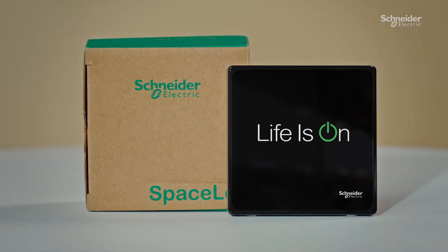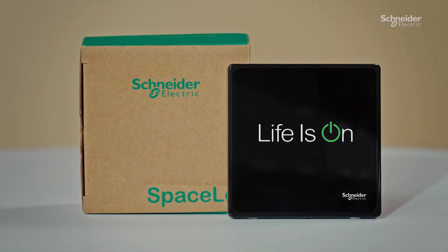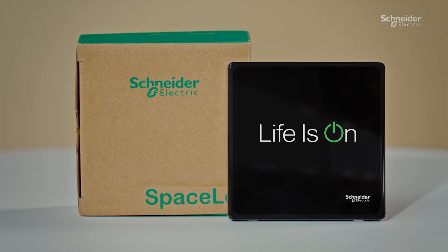The icing on the cake is that this SpaceLogic 4-inch touch unit is environmentally friendly. Just like the rest of our Schneider Electric products, it complies with environmental requirements and guidelines. And that goes for the packaging too. So, if you're interested in this solution, contact your local sales experts and try it!